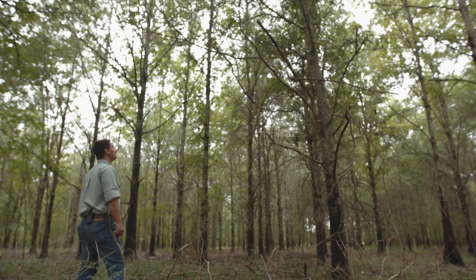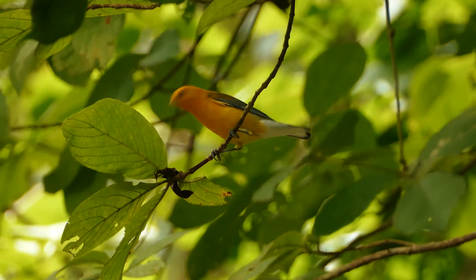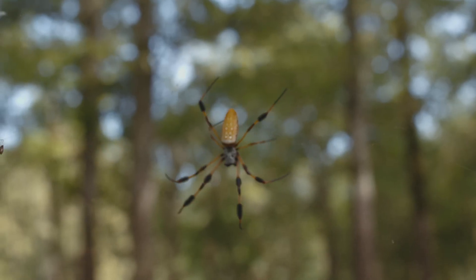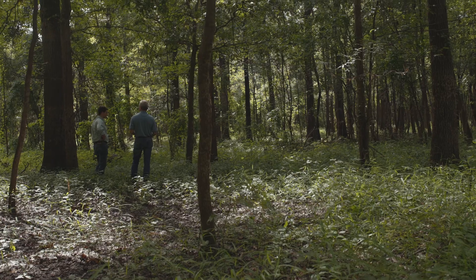The purpose of wetland reserve easements is to restore, protect, and enhance wetlands on private and tribal lands to provide habitat for migratory birds and wetland dependent wildlife, as well as provide numerous other wetland benefits. These objectives also apply to the restoration, protection, and enhancement of the forested areas of your easement.